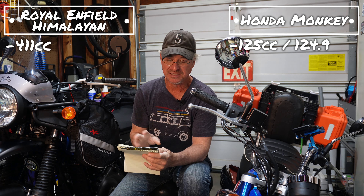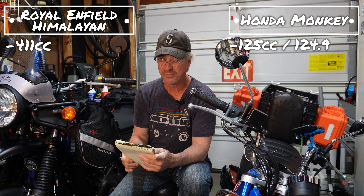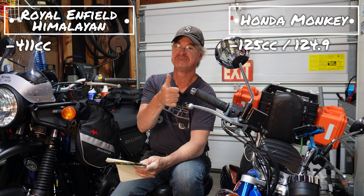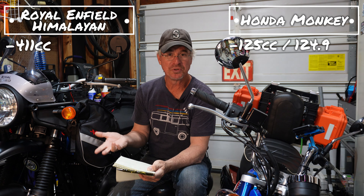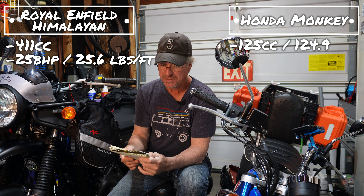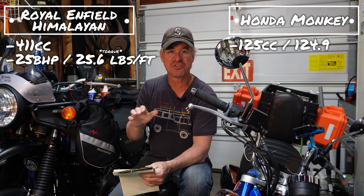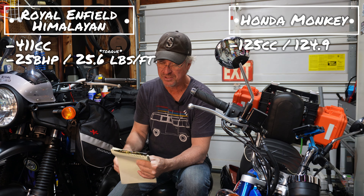Let me give you some quick statistics on these two bikes. The Royal Enfield is 411cc — good enough for where I want to be. The Monkey is 125cc, or 124.9. The Royal Enfield is 25 brake horsepower with 25.6 pound-feet of torque, meaning it pulls this heavier bike pretty well. It's very torquey — not super powerful but it pulls really well. The Monkey is 9 horsepower. There are riding lawnmowers that have more horsepower than this Honda Monkey, and push mowers that almost have the same horsepower.